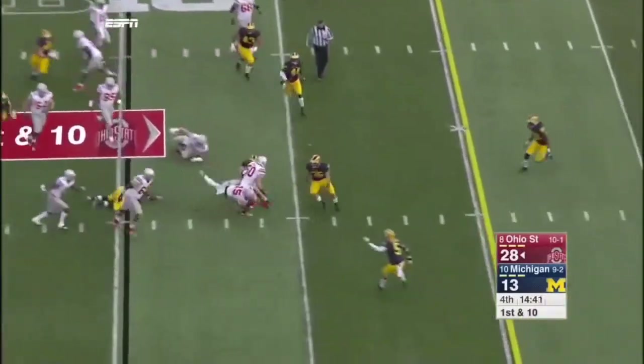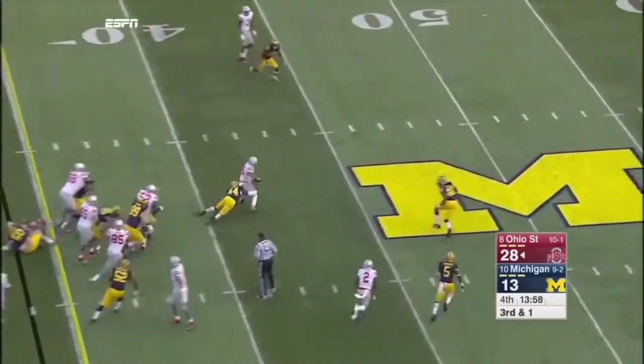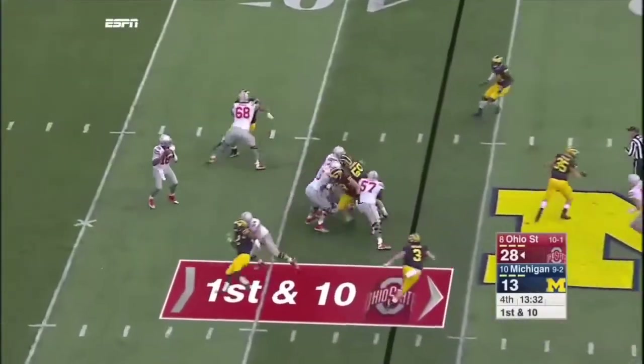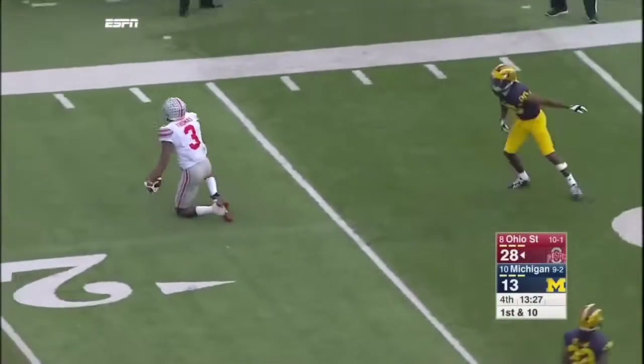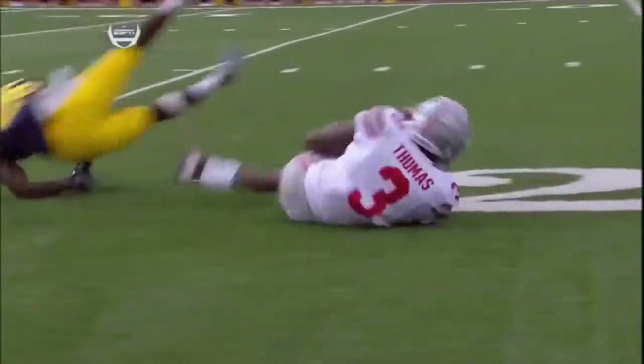Elliott — wow, he's a Buckeye. He broke out and answered for the run game. This time play action — they pull the trigger on the long ball to Michael Thomas. He's got a little bit of separation, and JT Barrett makes the nice throw.